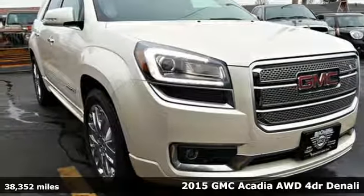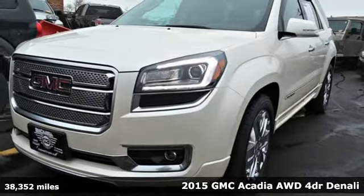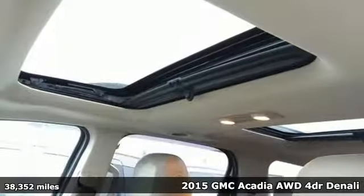It's a 2015 GMC Acadia. GMC, professional grade vehicles suited to fit your needs. It's equipped for all your driving needs and wants.